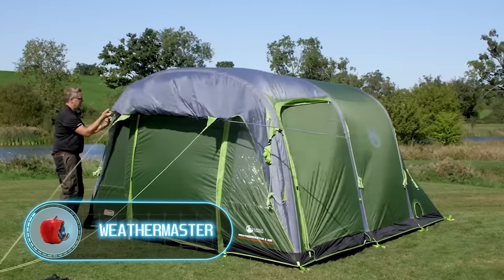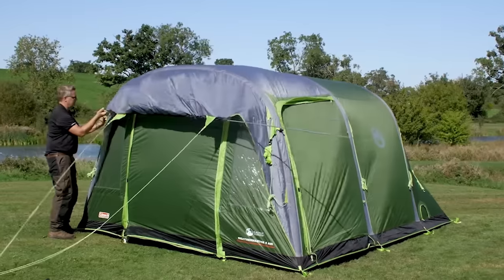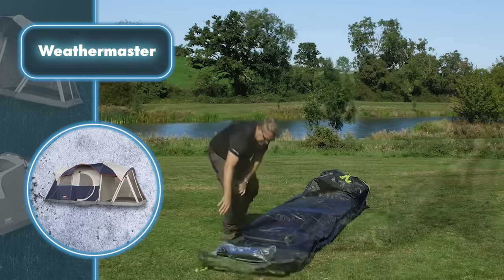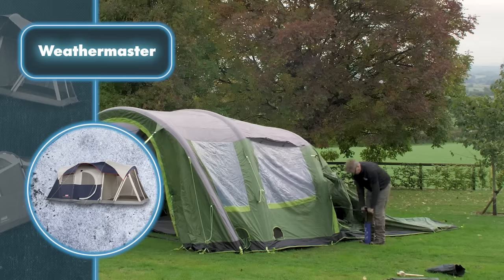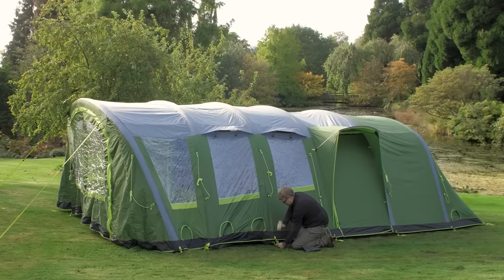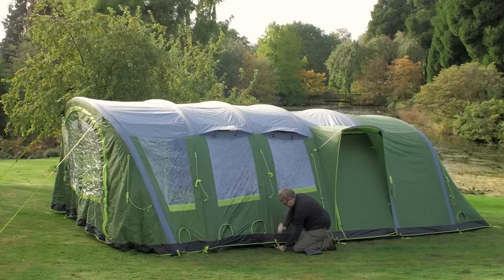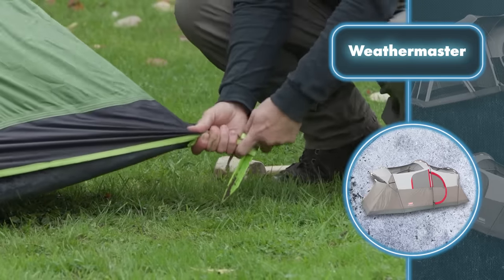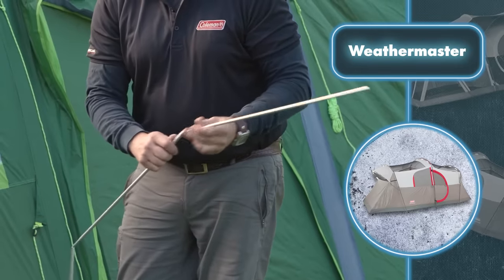Weathermaster: Coleman tents have always been a go-to for setting up living spaces, but the inflatable models take it to the next level by making it super quick and easy. One standout feature of Weathermaster tents is their inflatable poles. For a solo camper, you simply power up the pump, connect it to the poles, and watch the tent frame pop up in moments. You'll also need to use pegs and ropes to keep it steady, but it's an easy job that doesn't require special tools.